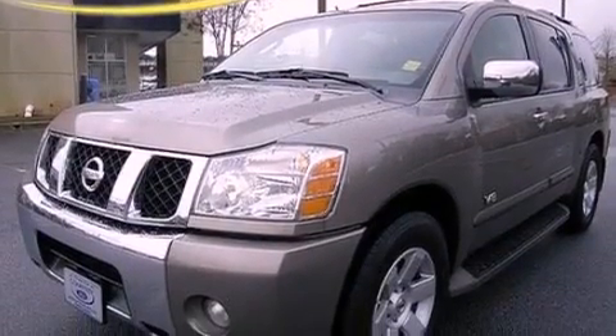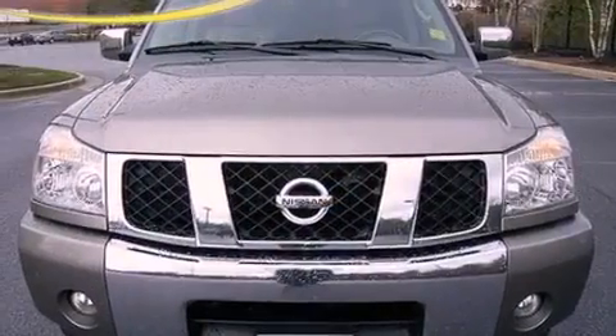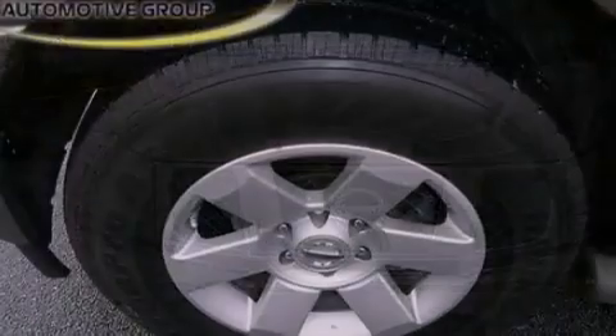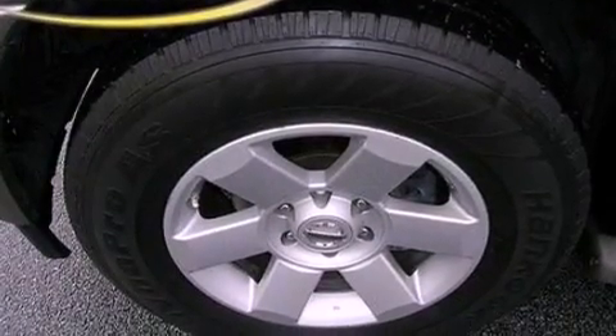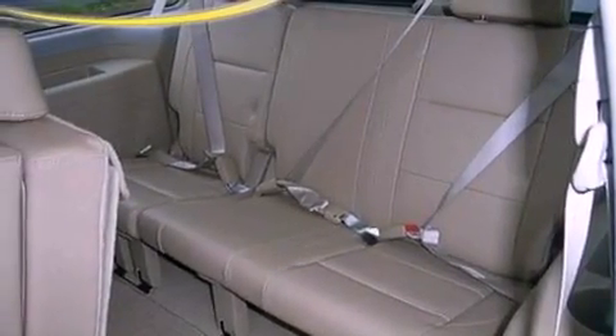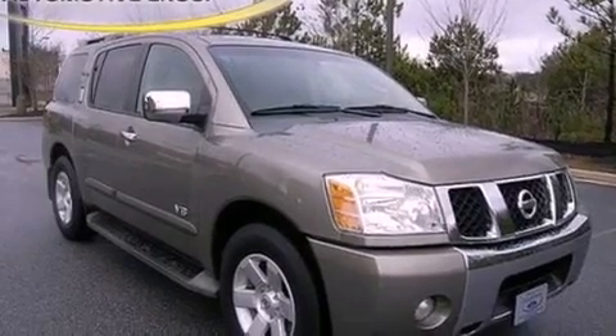The following features are also included: cruise control, an auto dimming rearview mirror, front and rear reading lights, a CD player, a leather-wrapped steering wheel, a four-wheel independent suspension, running boards, dusk-sensing headlights, external temperature display, and air conditioning.